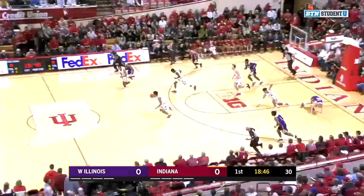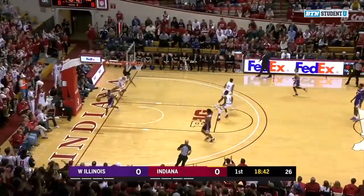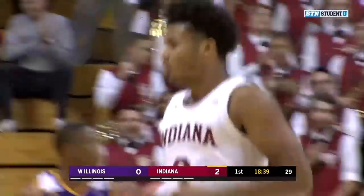Pile driving in, and it's stripped by Smith. A breakaway for the Hoosiers. Smith alone, and he brings down the house. He's electric. A great start for the Hoosiers.